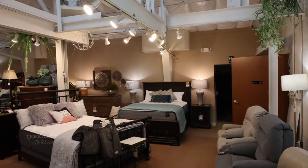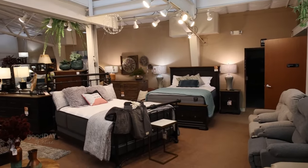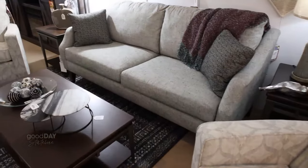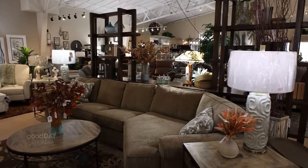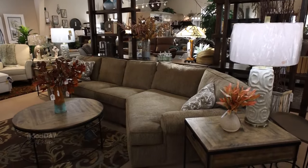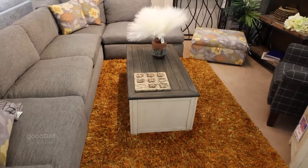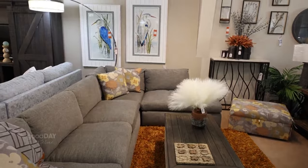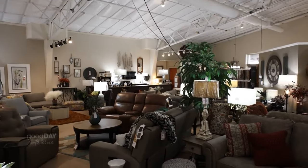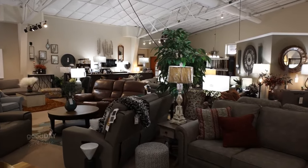Even though we continue to shop online, you still need to see and feel this stuff in person before you bring it into your home. My customers are very educated — they come in with all sorts of ideas and they've done a lot of their research already. So they know where they want to go; we just have to reassure them it's okay to spend the money and help them make it work.